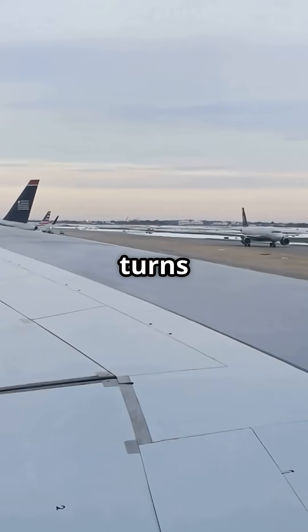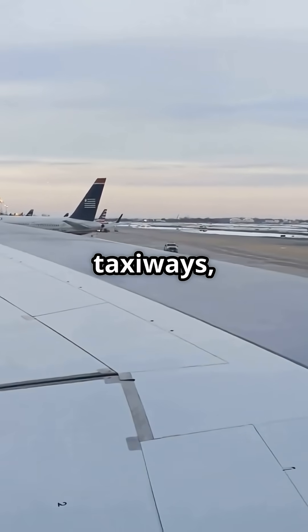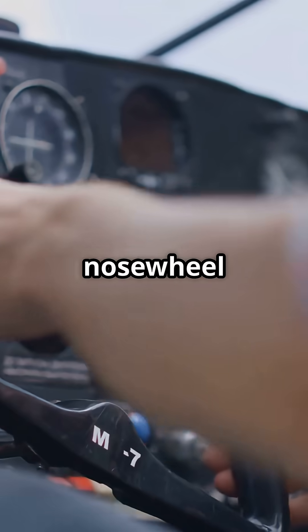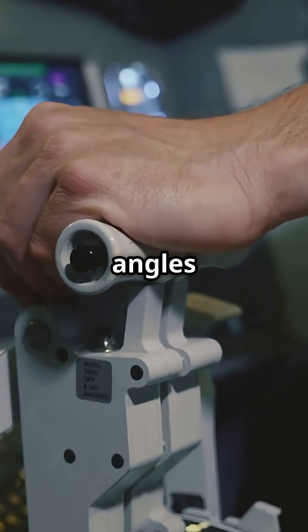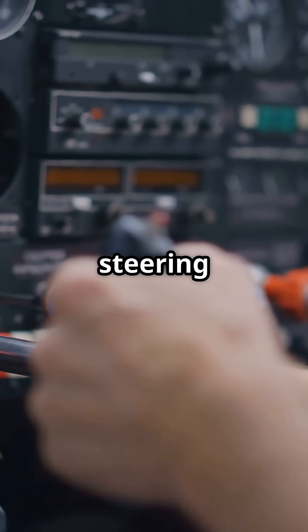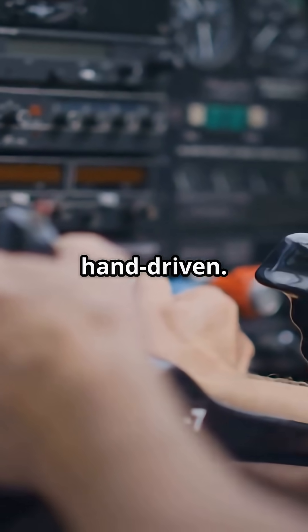Big jets need tight turns in tight places — gates, taxiways, ramps. Some tillers give over 70 degrees of nose wheel deflection. Pedals can't do that; they're limited to small angles in case of rudder failure. So if you see sharp steering on the ground, that's hand driven.